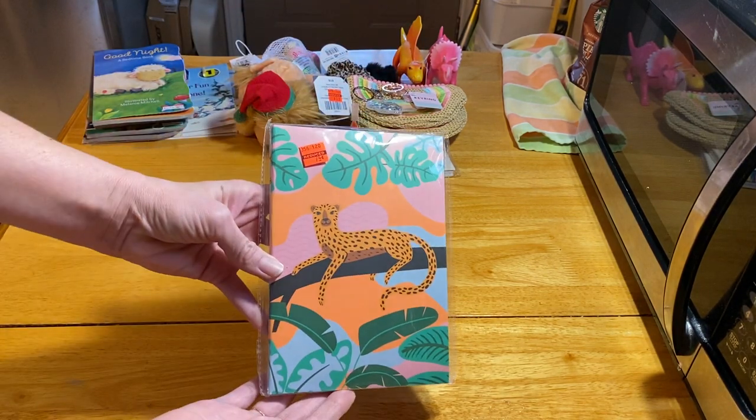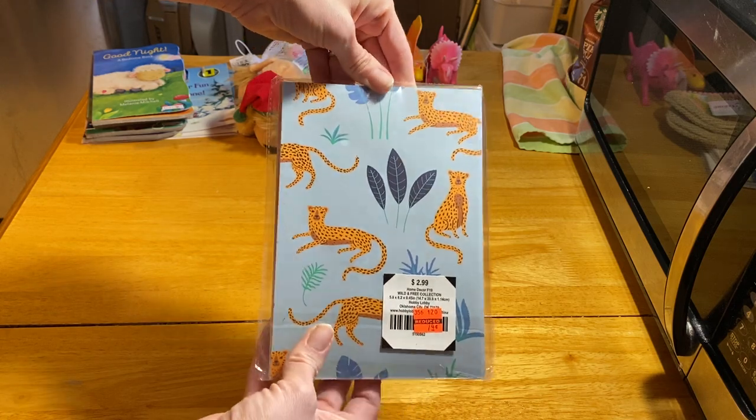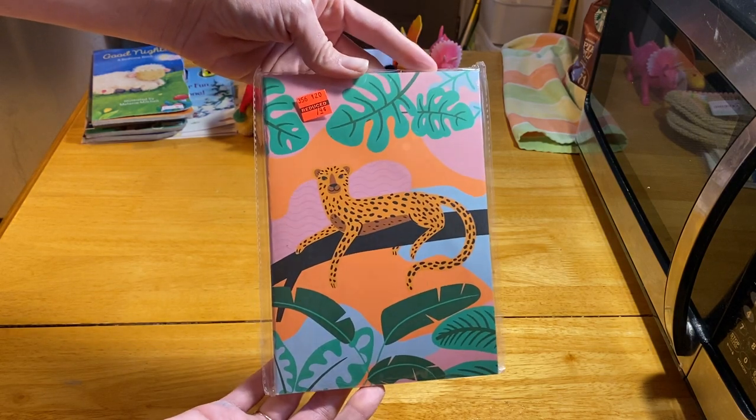Also from Hobby Lobby: 74 cents for two small notebooks — originally $2.99. I know these will fit in with some of the theme boxes I'm doing this year.